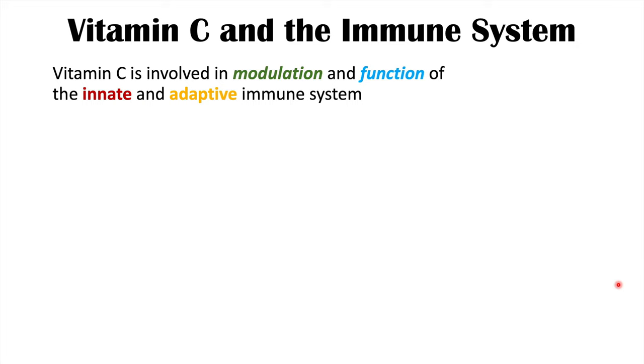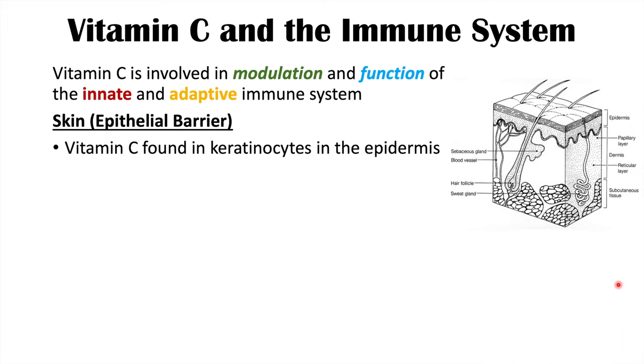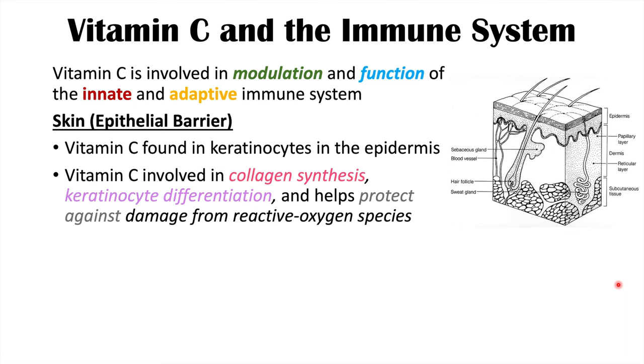Vitamin C is involved in modulation and function of both the innate and adaptive immune system — the two major branches. The first component we'll look at is the skin, or the epithelial barrier. Vitamin C is found in keratinocytes in the epidermis. It is involved in collagen synthesis, keratinocyte differentiation, and helps protect against damage from reactive oxygen species, making it very important in maintaining the epithelial barrier as part of the innate immune system.